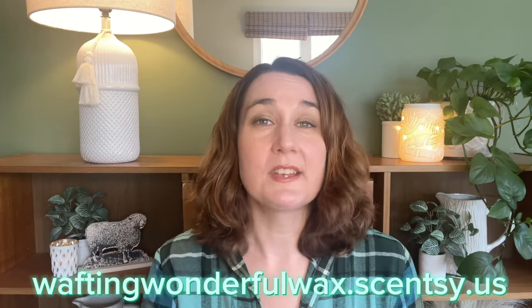Hey guys, Elizabeth Quinn here again with Elizabeth Scenes and Scents. Welcome back to my channel. Please don't forget to check out my website, waftingwonderfulwax.scentsy.us, where I am Liz Quinn, your star Scentsy consultant.